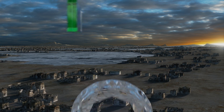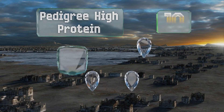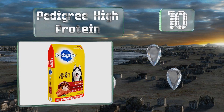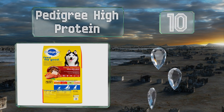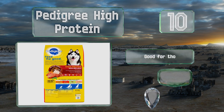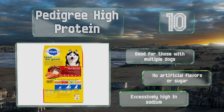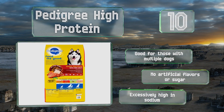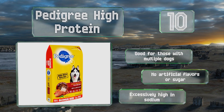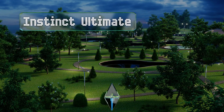Starting off our list at number 10, if you're on a strict budget, Pedigree High Protein can meet all of Rex's nutritional needs at a bargain basement price. Just be aware that most of the sustenance comes from grains and animal byproducts, which isn't ideal for sensitive stomachs. This is good for those with multiple dogs and contains no artificial flavors or sugar, however it is excessively high in sodium.